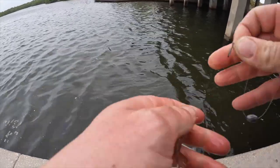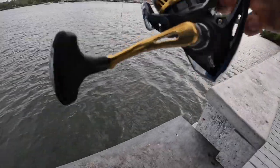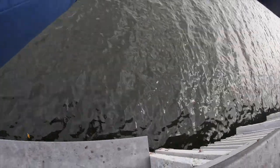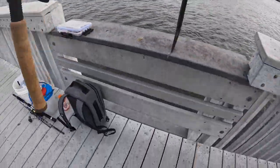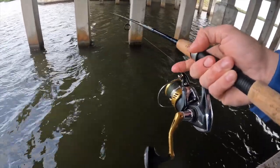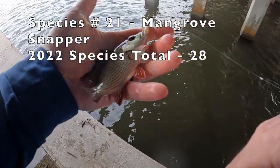We came to a different spot in hopes to get a few more species before we got to get out of here. He's right there — come on, he's got it, swallow that. Got him! It's a needlefish — that's a new species, and that's going to be bait. Got him — first mangrove snapper! Not a big guy by any means, but new species.